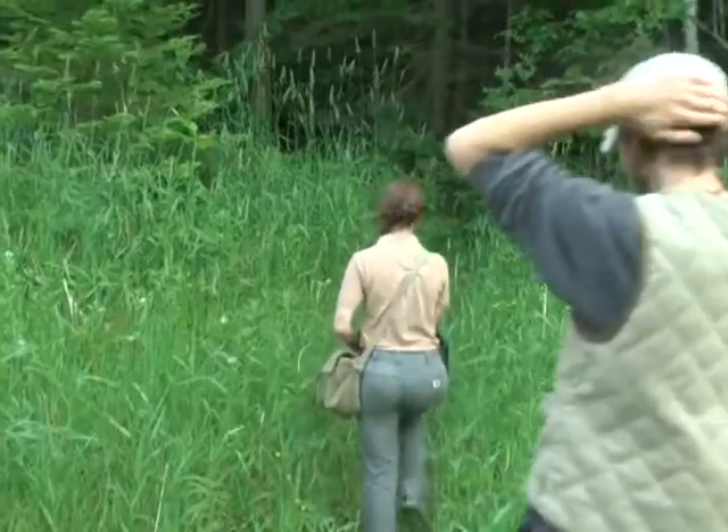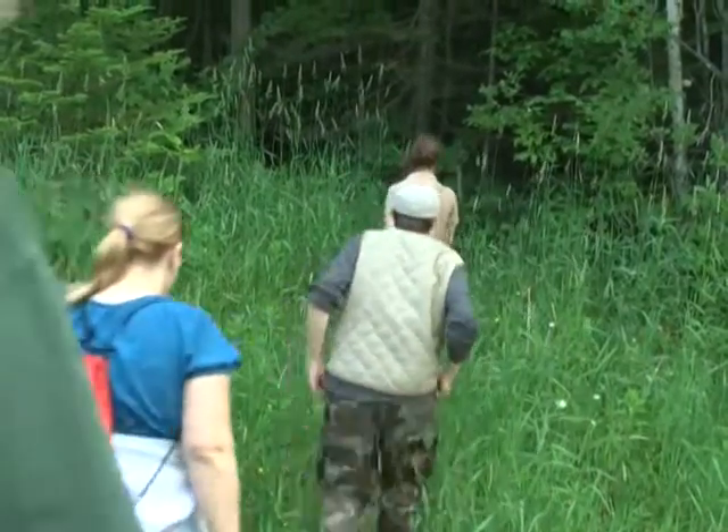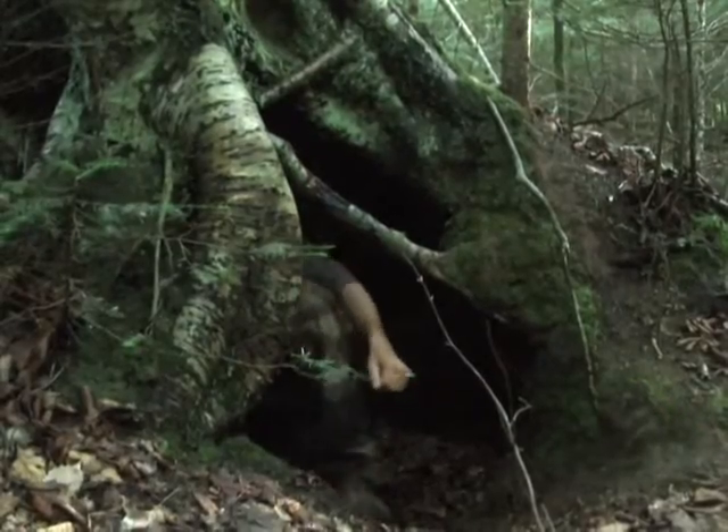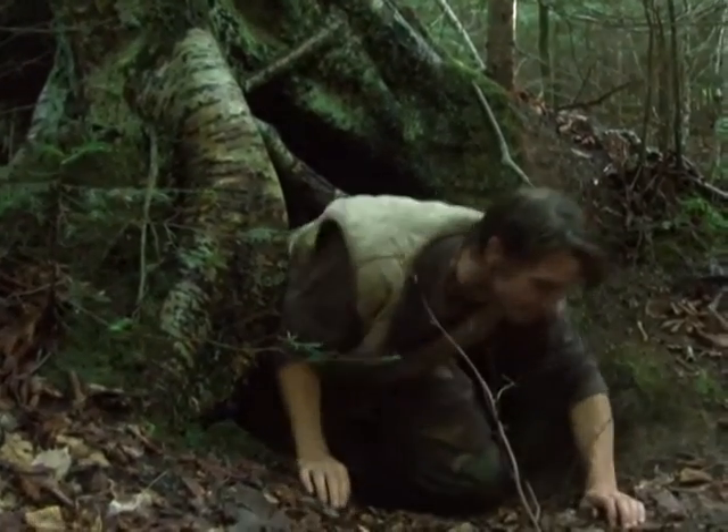Oh, we're here already? Now we weren't on a designated trail per se, just a footpath off South Boundary Road. But soon enough, there she was. Not quite what I was expecting.